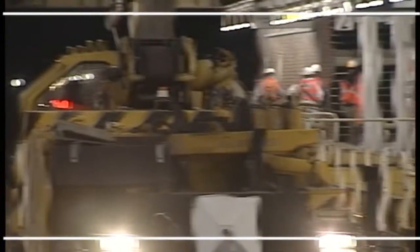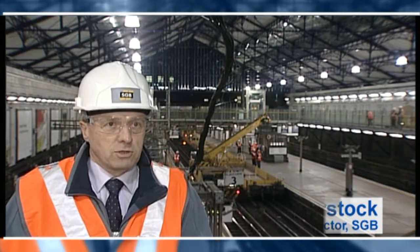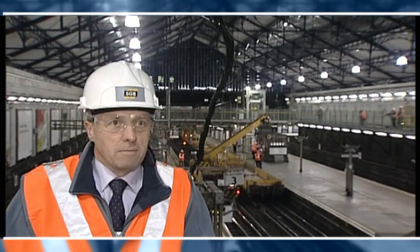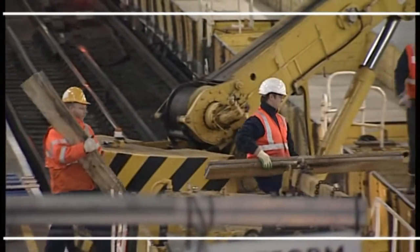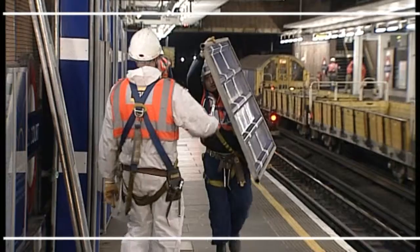What we're doing here is we're supplying access to enable Balfour Beatty and Mansells to re-roof and refurbish the framework of the roof to Oxcourt Station here, which is a very busy station, and the access is a key part of the project.